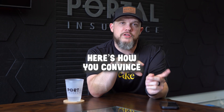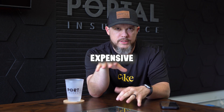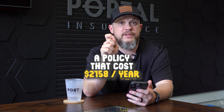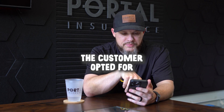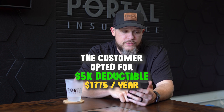If you're an insurance agent, here's how you convince your customer to buy a lower deductible even when the premium is much more expensive. We quoted them a policy that costs $2,158 a year with a $1,000 deductible. The customer opted for a $5,000 deductible at $1,775 a year.